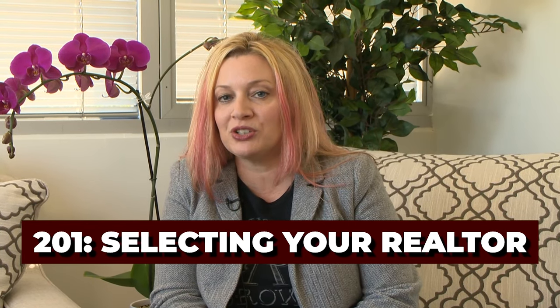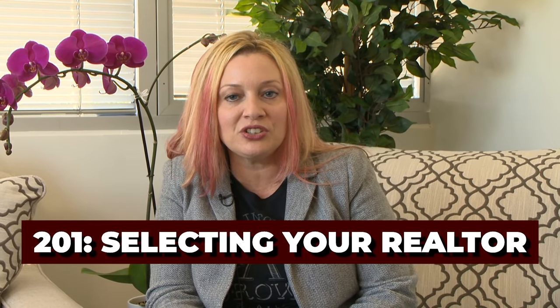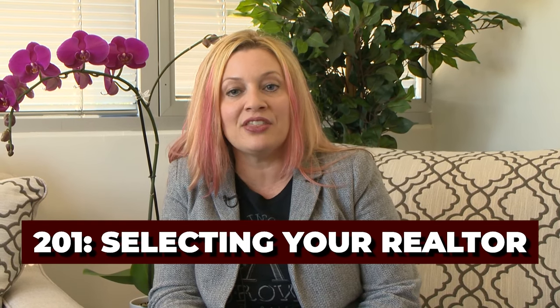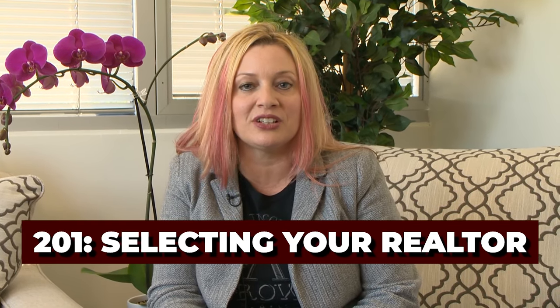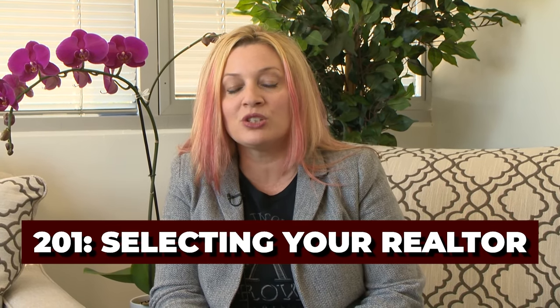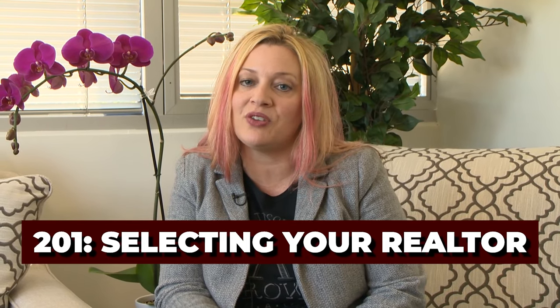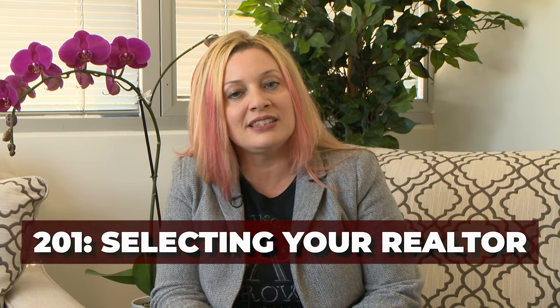If you haven't subscribed to our channel, do it. You're going to get all the education that you need to become a homeowner, and then we're going to start our refinance series. It's something you want to stay with us throughout your adventure of being a homeowner. So subscribe to the channel, go back and watch 101 through 106, or stay right here with me and let's get through 201.